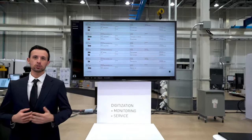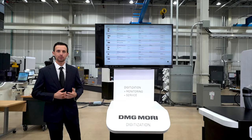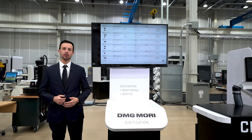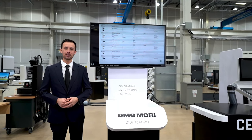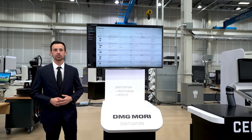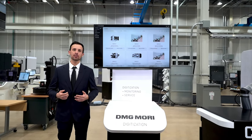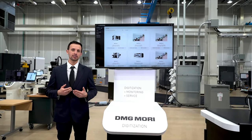Speaking of tracking, My DMG Mori can also now track spare part orders. We're pleased to introduce this new capability that makes it more convenient to find information online. In summary, My DMG Mori provides you more knowledge about your machines and makes it easier to manage all the relevant service information in one central platform.